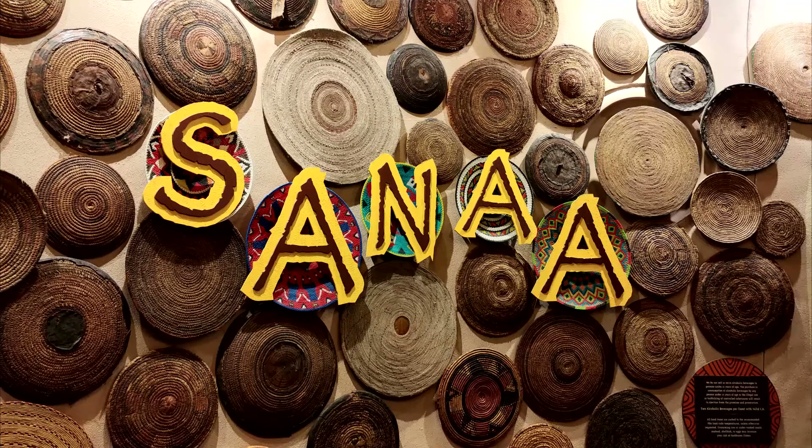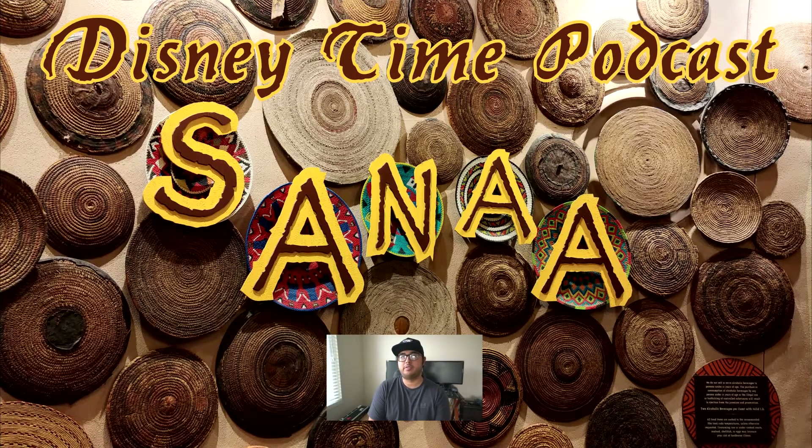If you like African and Indian flavors, or are open to more adventurous cuisine, Sanaa is a perfect fit. My only critique is that it's a bit of a trek to get out there since it's located in the Animal Kingdom Lodge, but it's definitely worth the trip. I highly recommend the Indian style bread service — it was so incredibly good. Overall, I highly recommend giving this restaurant a try if you get the chance.